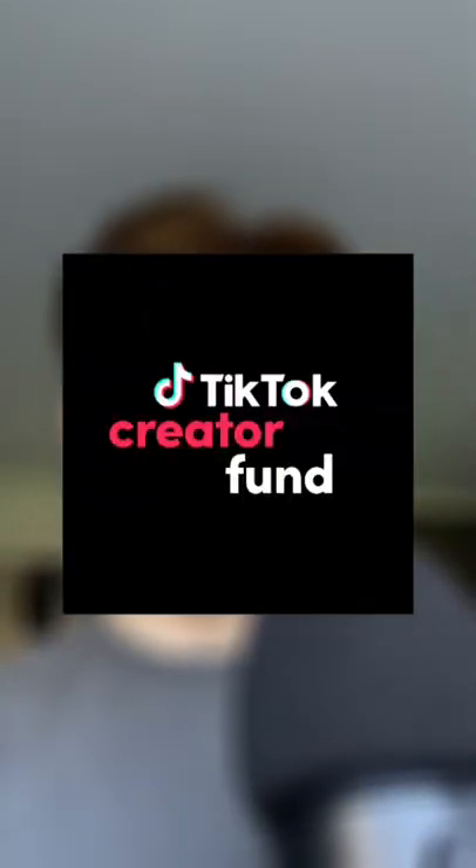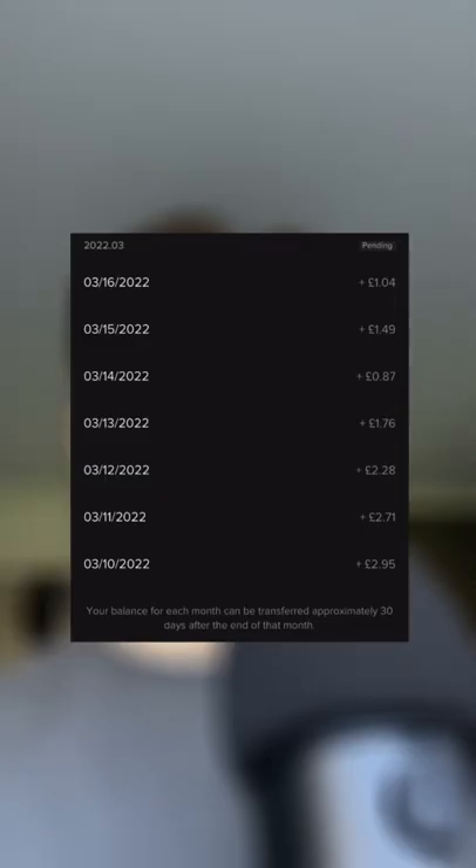Nearly anyone can make an extra source of income using TikTok, and more specifically through a theme page. All you have to do is scale your theme page up to 10k followers, that way you can then sign up for the TikTok Creator Fund, and at that point you'll be getting paid on a daily basis for your views.